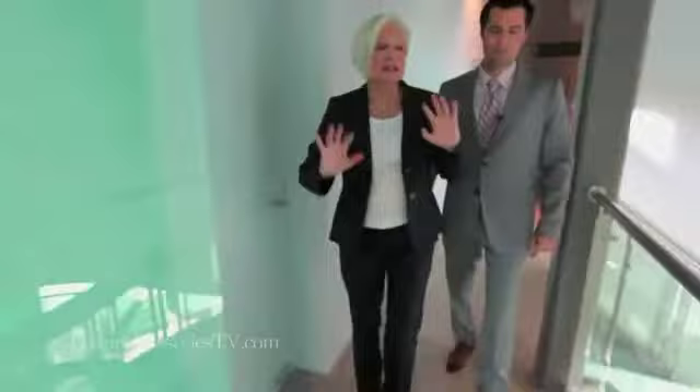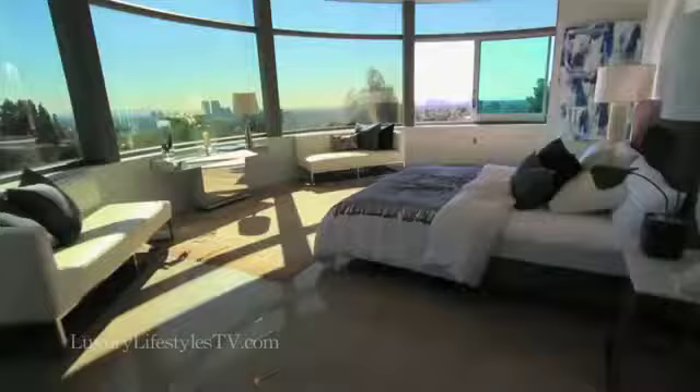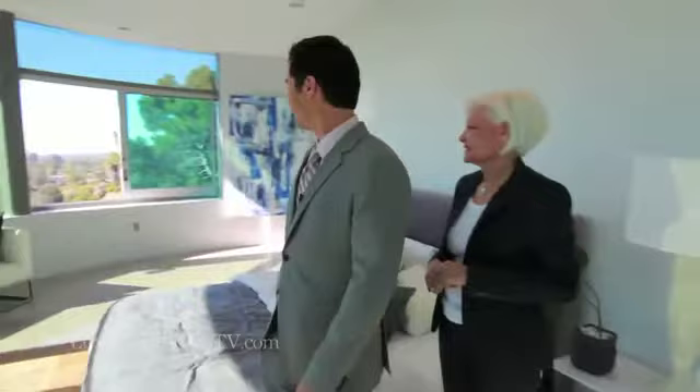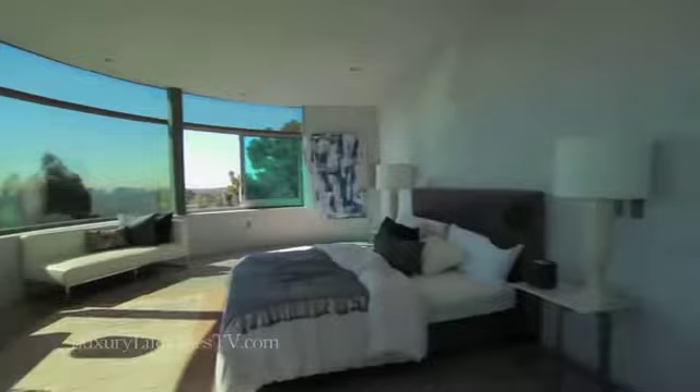Will you go check out the upstairs? Yes, let's go. I want to show you the master suite, which has the best view in the house. Now we're entering through the glass doors into the master suite. I don't even know that there are words. How would it be to wake up here every morning? This is incredible. This is L.A. This is Southern California. This is what you want when you live here.